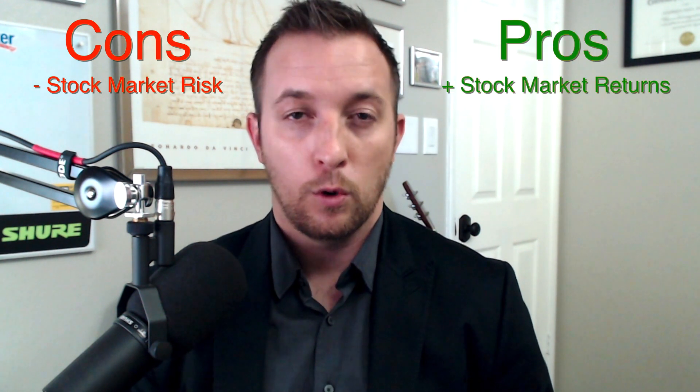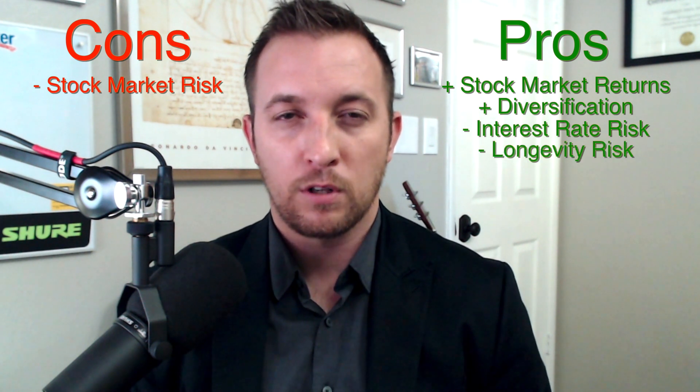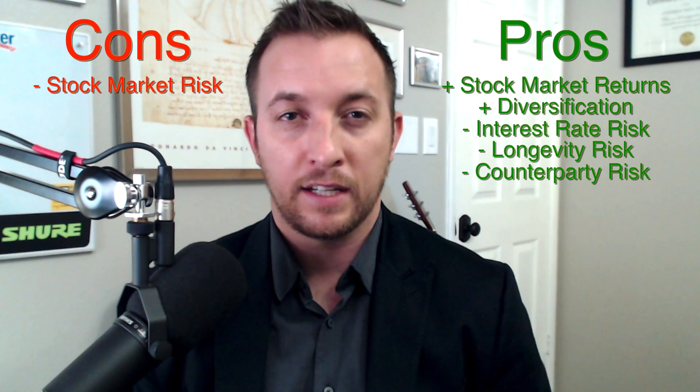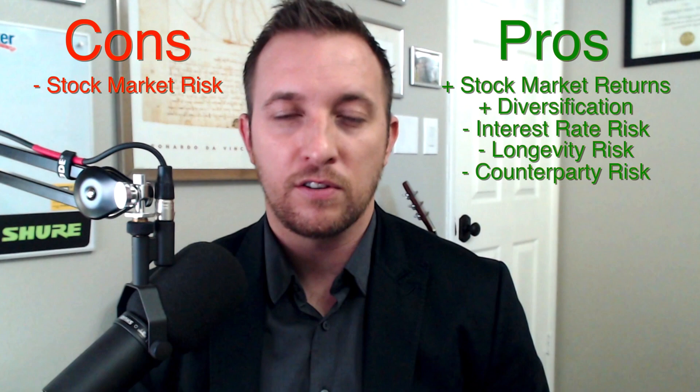Now let's address your concerns. Concern number one: stock market risk. Absolutely, the trust balance would fluctuate more, but that's the point — because most of those fluctuations are in the right direction that would help Social Security. Accepting two to three percent returns when inflation is two to three percent is unacceptable. So we add stock market risk, but we also add stock market returns. We add diversification, reduce interest rate risk, reduce longevity risk — where we outlive our fund assets — and reduce counterparty risk, which happens every time Social Security program details are changed, like taxing benefits, increasing payroll taxes, or increasing the age you can collect. I'll consider this a net positive.